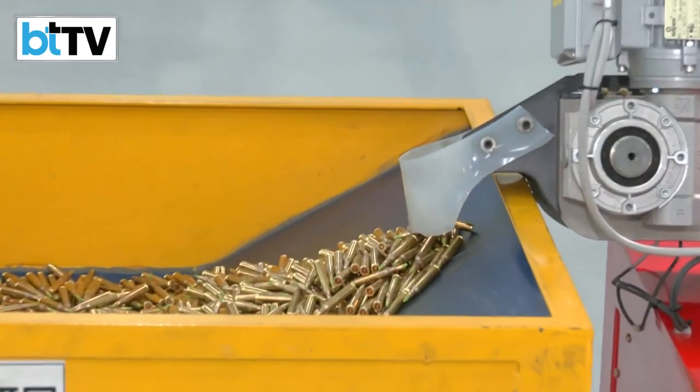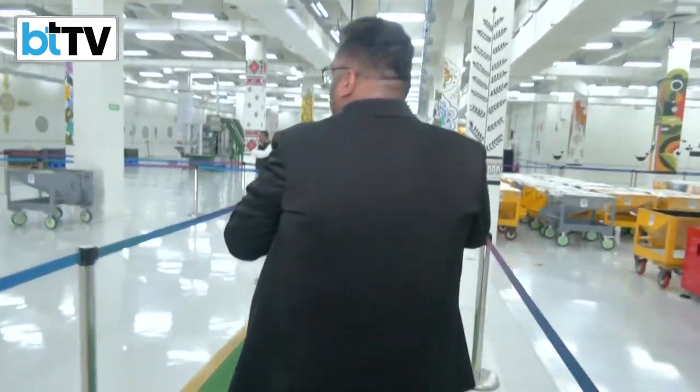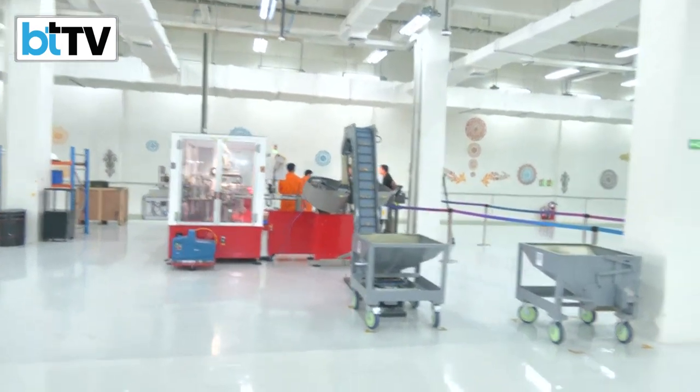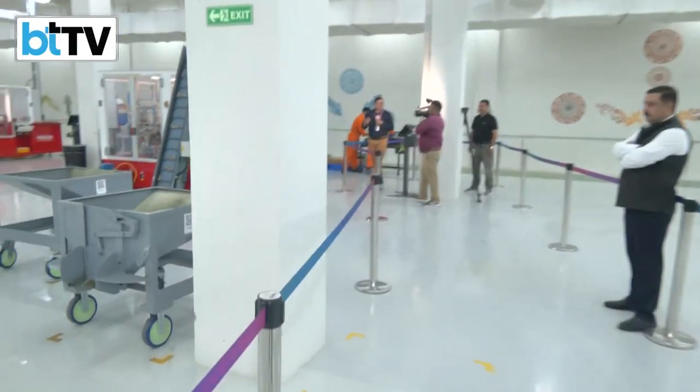The next step after the bullet is completely ready and visually approved is packing. What you see here is the final area where the bullets are stacked, packed, and made ready for dispatch as per the order requirements to be delivered to the relevant customer.